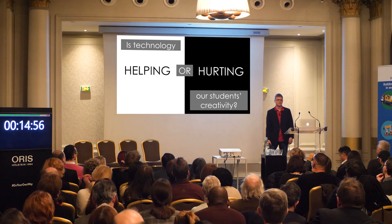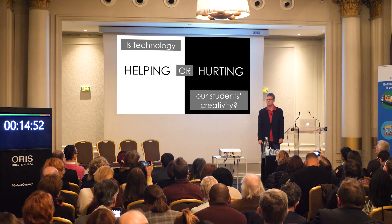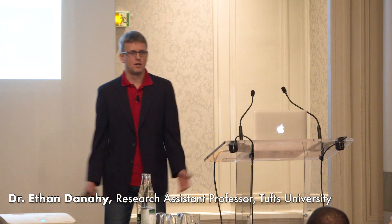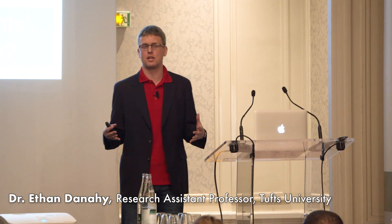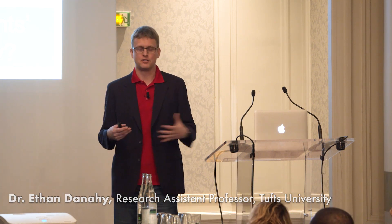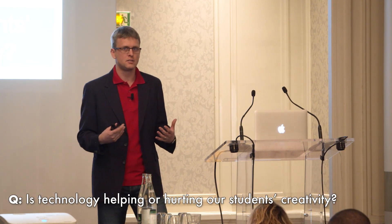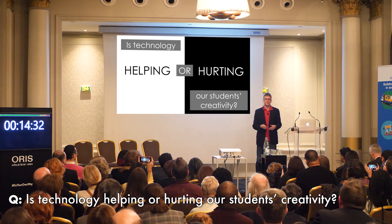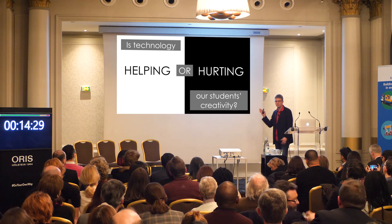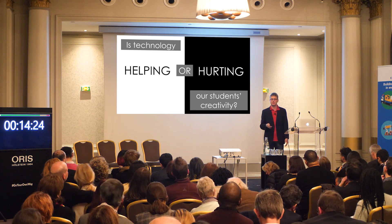Is technology helping or hurting our students' creativity? As a research professor at Tufts University who does research and development into educational technologies and uses these tools in my own classroom, this is a question that I think about daily. It's something that I think is really important as we consider our students' creativity and the impact that education technology has.